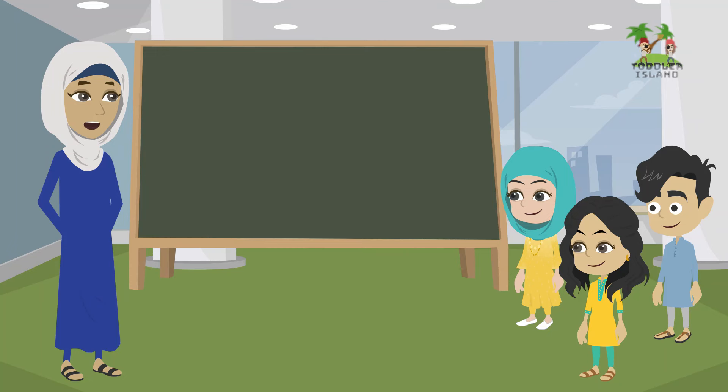Hello students! Welcome back to Toddler Island. I am working on learning your English alphabet. I hope you enjoy our video.